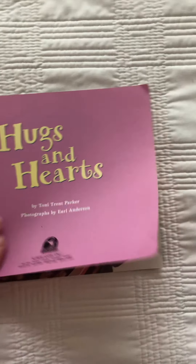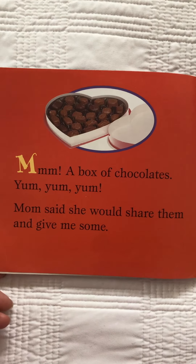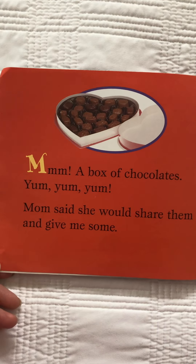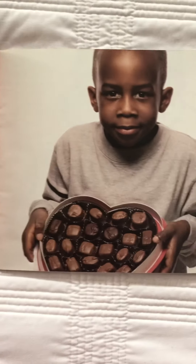Sometimes you can do some fun things for the holidays. Mmm, a box of chocolates! Mom said she would share them and give me some. See, I'm holding the chocolates. I wonder how many chocolates are in that box.